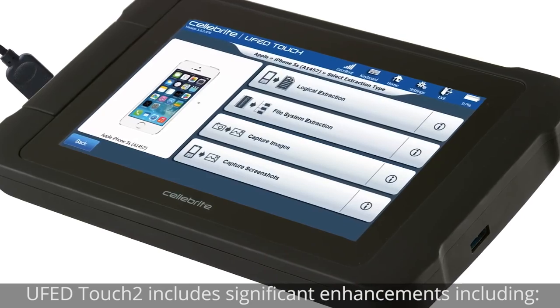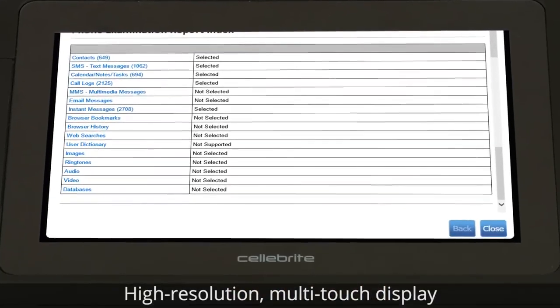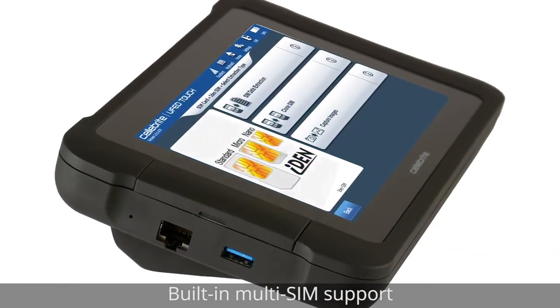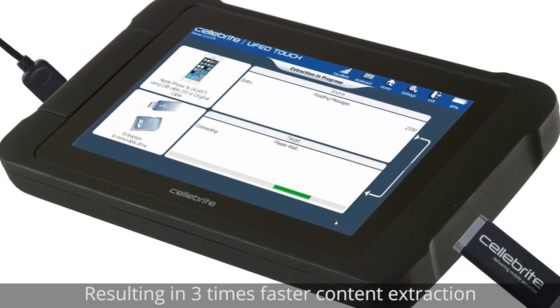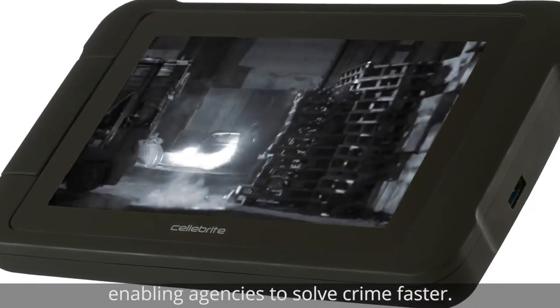UFED Touch 2 includes significant enhancements, including a high-resolution multi-touch display, five times faster CPU, a battery that lasts twice as long, built-in multi-SIM support, DDR3 scalable memory, and USB 3.0 auxiliaries — resulting in three times faster content extraction, enabling agencies to solve crime faster.